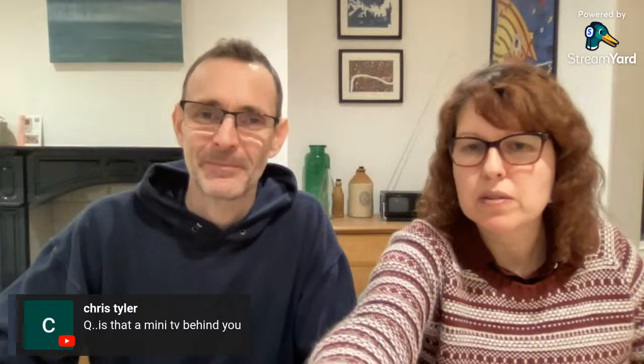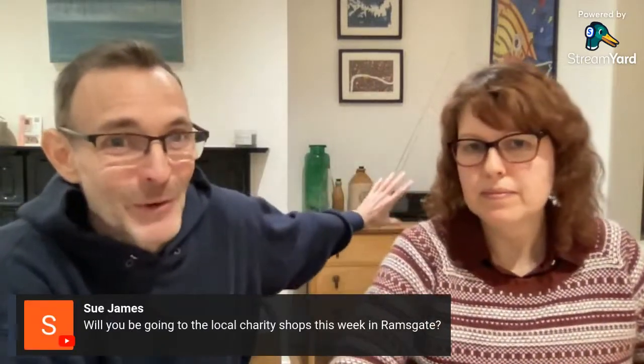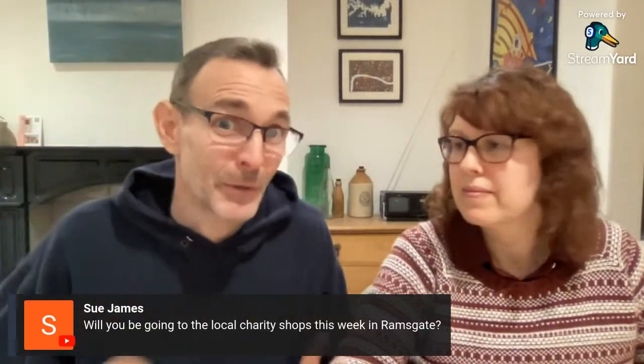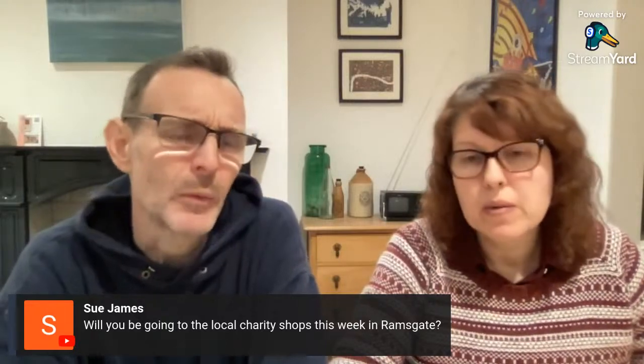Is that a mini TV behind you? Yes — it's a cool 1980s or 90s Philips TV cassette radio combi. Really cool thing. Hi Sue — will you be going to the local charity shops this week? We might — we're here for quite a bit longer than last time. We may take a stroll up to the emporium and visit other places too. Watch this space — chances are yes.